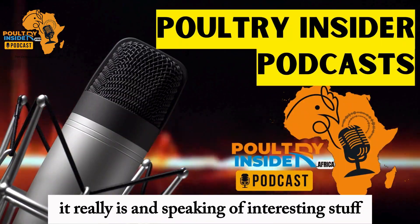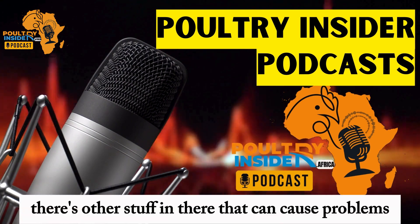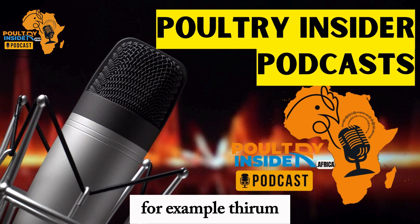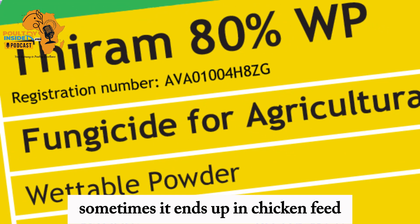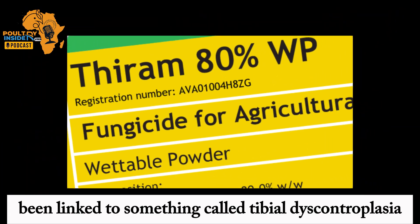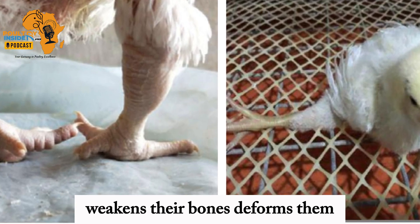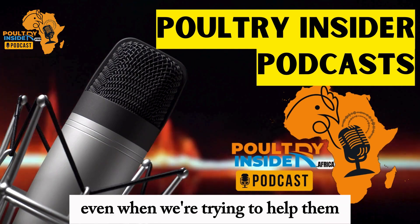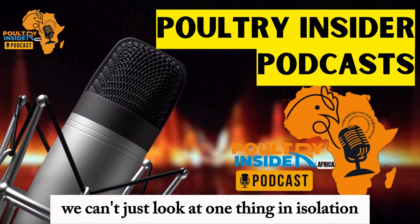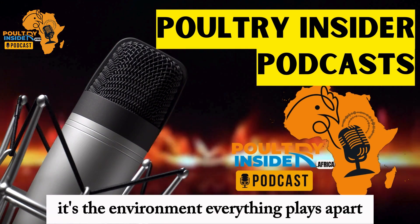Going back to feed — it's not just the mycotoxins themselves. Sometimes it's things we think are harmless that have unintended consequences. Take thiuram, for example — it's an insecticide that sometimes ends up in chicken feed. Thiuram has been linked to something called tibial dyschondroplasia, or TD for short. It's a bone disorder that weakens and deforms their bones, especially in the legs. So even when we're trying to help protect the food supply, it can backfire. It just shows how complicated it all is — we can't look at one thing in isolation. It's nutrition, it's how we manage them, it's the environment — everything plays a part.